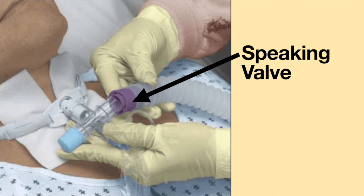To use a speaking valve, the speaking valve must be attached to the ventilator tubing. However, if I need to inflate the cuff on my tracheostomy tube, I need to take out the speaking valve from my ventilator tubing.